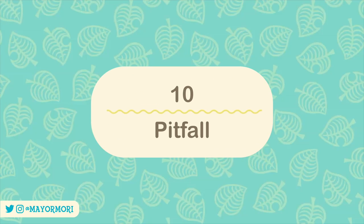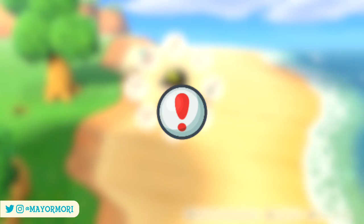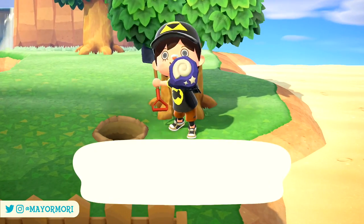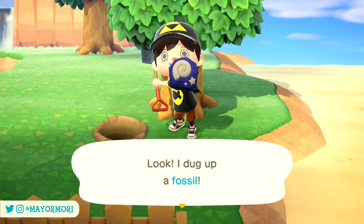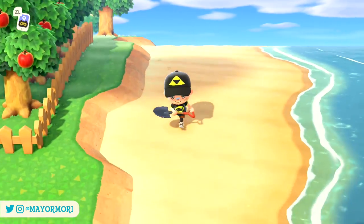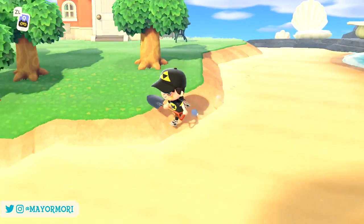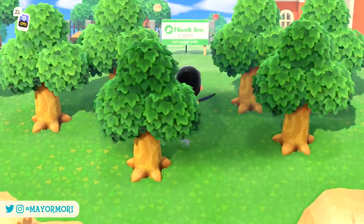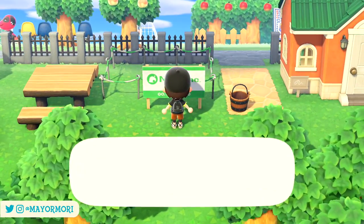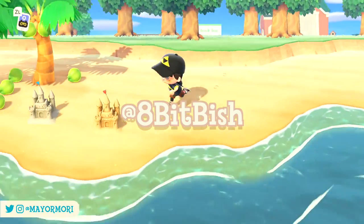Number 10: Pitfall. If you're looking for the classic pitfall in New Horizons, you'll have to wait until you've found the recipe. The recipe can be found using any of the previously mentioned methods, however it doesn't show up until you've already learned at least 100 other recipes. It's not really a way to obtain extra recipes, but it's one of the few recipes that has certain requirements before you can find it. Thanks to 8bitbish on Instagram for sharing that tip.